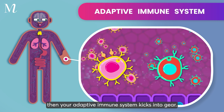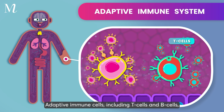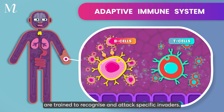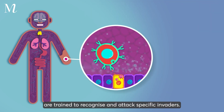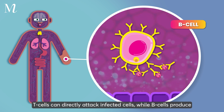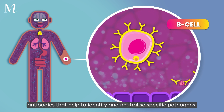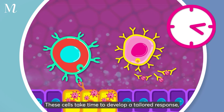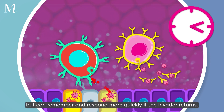If a pathogen can't be stopped by your innate immune system, then your adaptive immune system kicks into gear. Adaptive immune cells, including T cells and B cells, are trained to recognize and attack specific invaders. T cells can directly attack infected cells, while B cells produce antibodies that help to identify and neutralize specific pathogens.